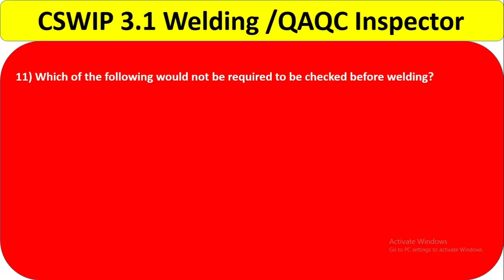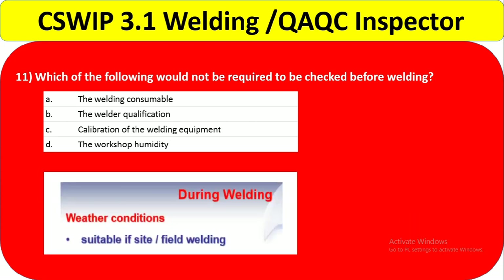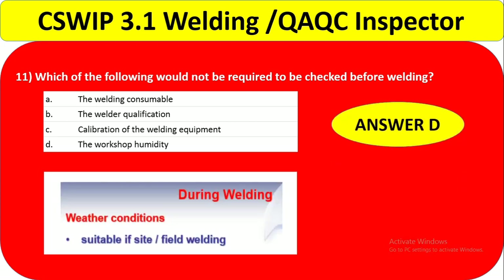Question 11: Which of the following would not be required to be checked before welding? Options are welding consumable, welder qualification, calibration of welding equipment, and wax or humidity. You must check welding consumables, welder qualification, and calibration before welding. Humidity is not checked before welding. So the correct answer is option D.